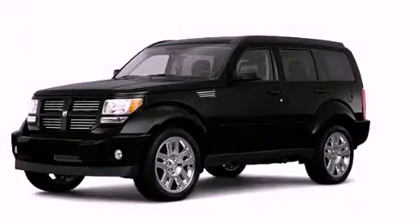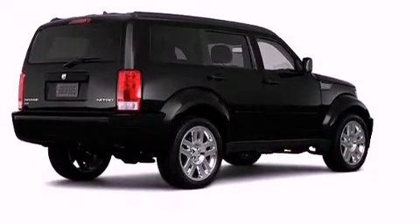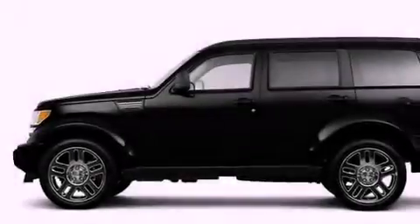This is a brand new 2011 Dodge Nitro. Plenty of space for what you need. It has a 3.7 liter 6-cylinder engine and an automatic transmission.